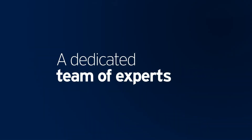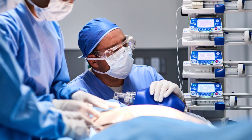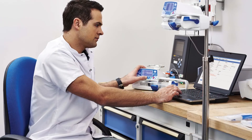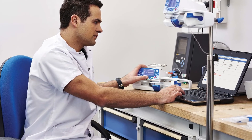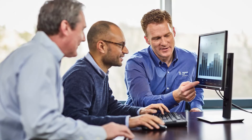A dedicated team of experts. From initial implementation to everyday application, Fresenius Kabi clinical and technical experts work alongside your teams to put the Agilia Connect Syringe Pump to optimal use, getting your team started quickly and ready to reach your infusion practice goals.